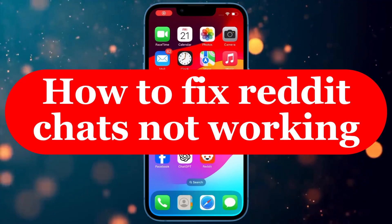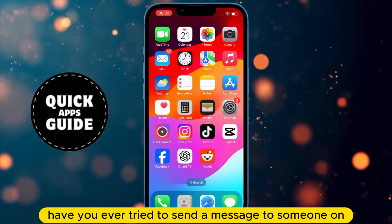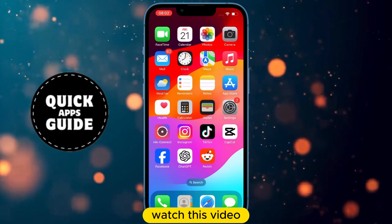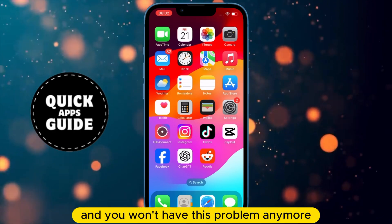Let's learn how to fix Reddit chats not working. Have you ever tried to send a message to someone on Reddit, but the chat didn't work? Watch this video, and you won't have this problem anymore.